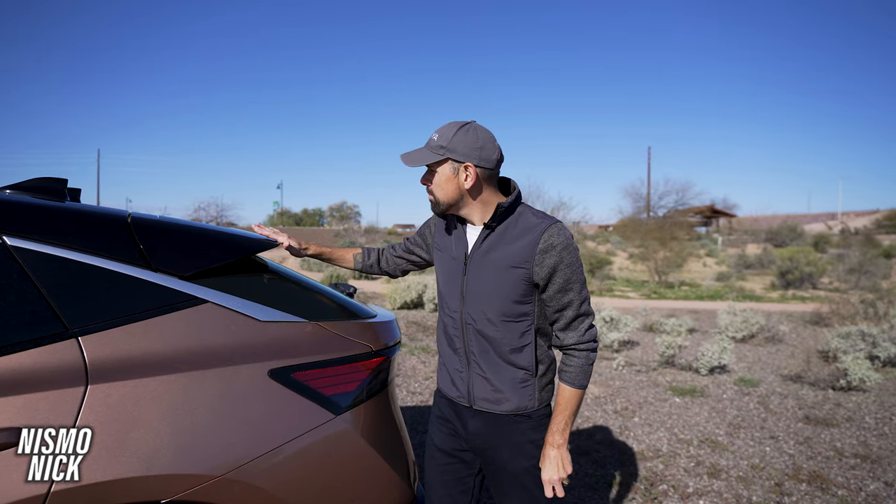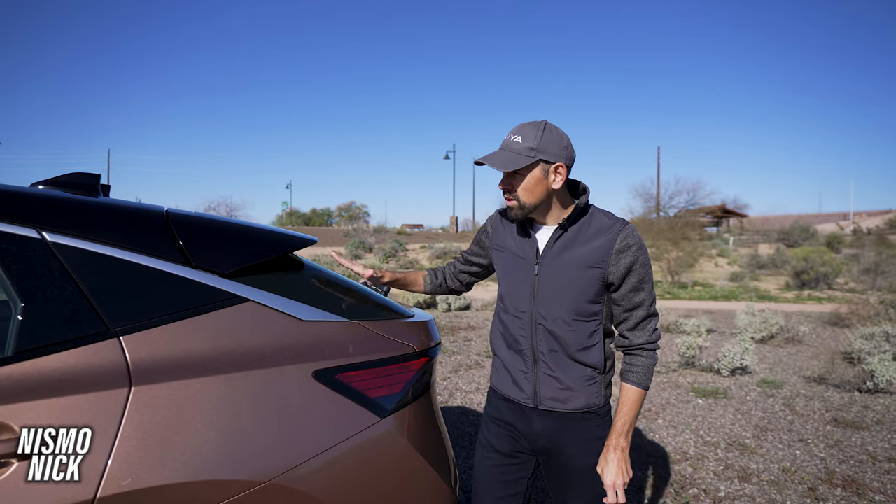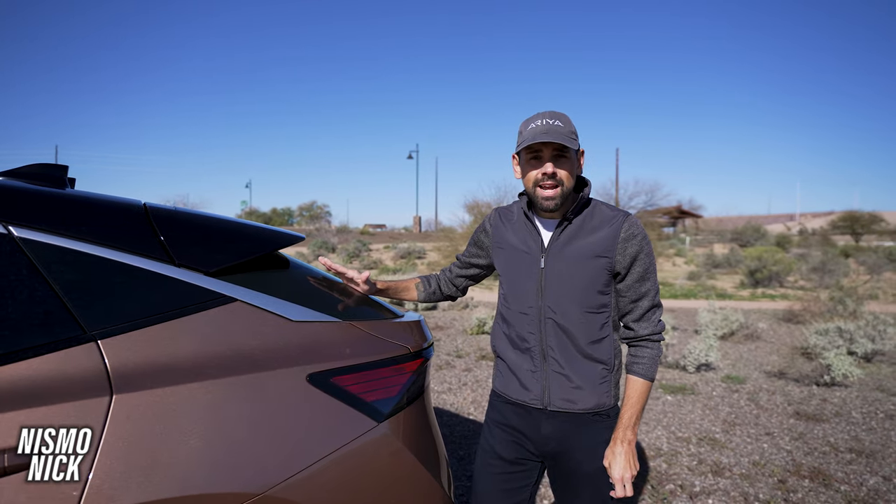Coming around the rear of the Ariya, a few things I love are this spoiler, this sloped glass, and this sloped roof design — all of which are made to increase aerodynamics.